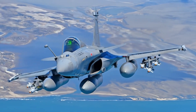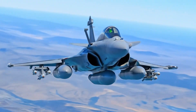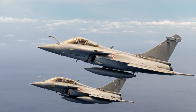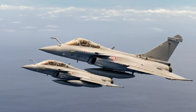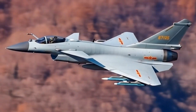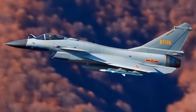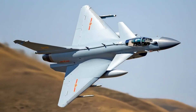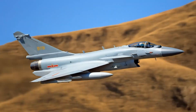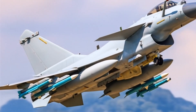The J-10C is equipped with advanced avionics systems that enhance its combat effectiveness. Its AESA radar has a detection range exceeding 200 km, allowing for simultaneous tracking of multiple targets and improved resistance to electronic countermeasures. It also features an enhanced electronic warfare suite for self-protection and an Infrared Search and Track system for passive detection of airborne targets, enhancing situational awareness.